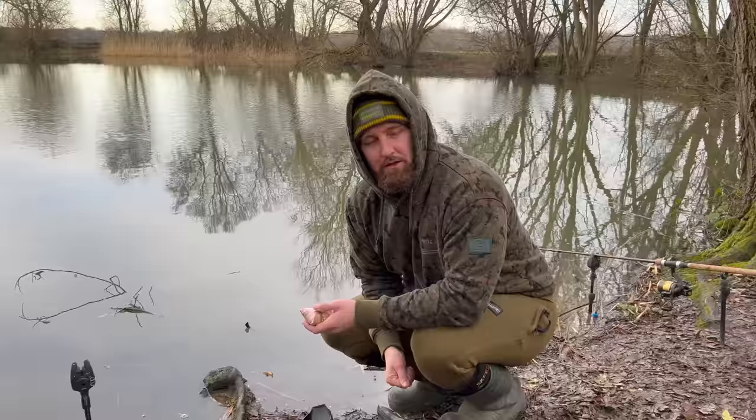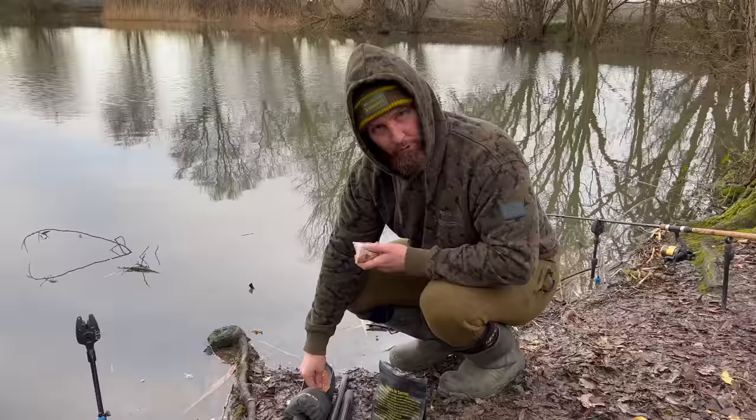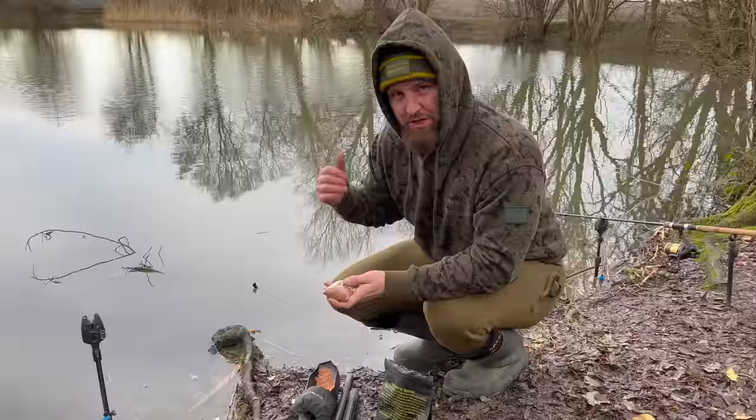Quick tip for when you're putting out your solid bags with a spoon. What I like to do is take some Carfit Feedy Groundbait and just give it a little sprinkle inside the spoon before putting the solid bag in. It'll mean that if there's any moisture in there, it'll stop it from melting the bag while you're shipping it out. Also, if you get any little splashes in, it'll suck up that moisture and hopefully your bag will stay intact until you get it out to the spot.